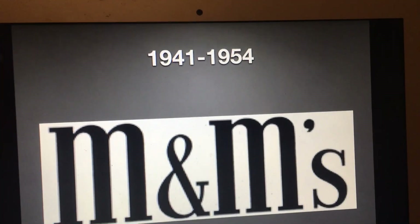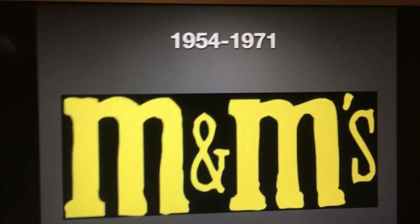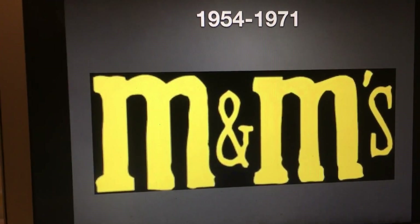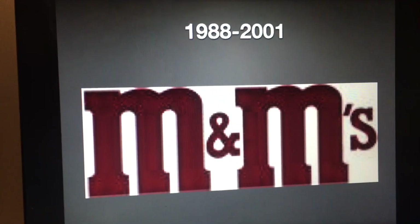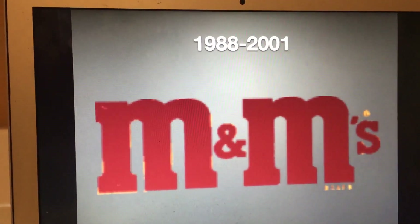1941 to 1954: we have the word 'M&Ms' in black text — simple as that. 1954 to 1971: same logo but in yellow text instead. 1971 to 1988: now it's in brown text. 1988 to 2001: it's in a dark brown text.